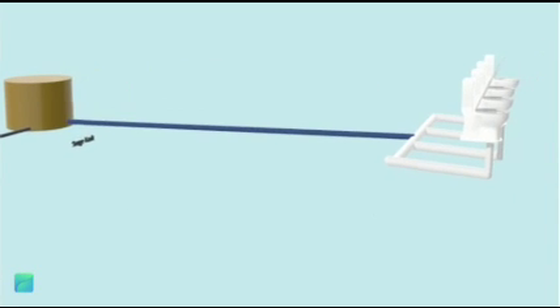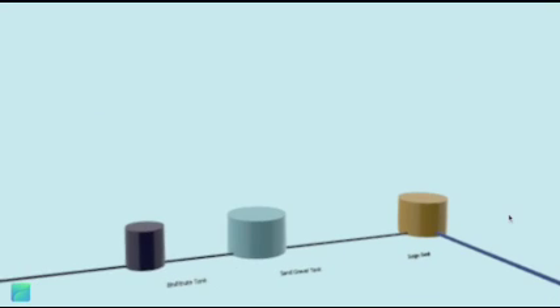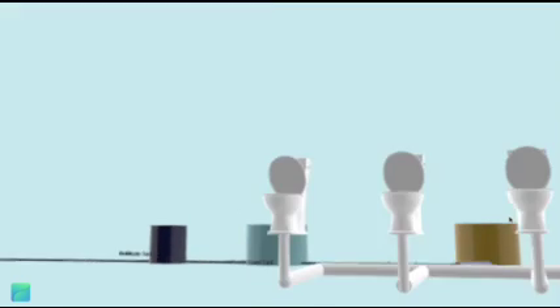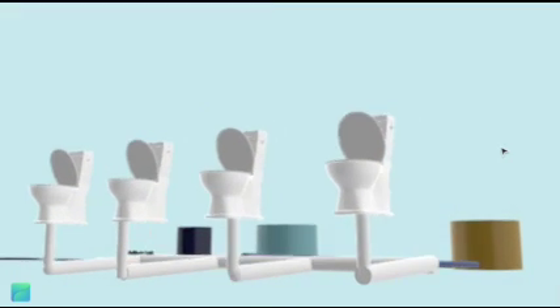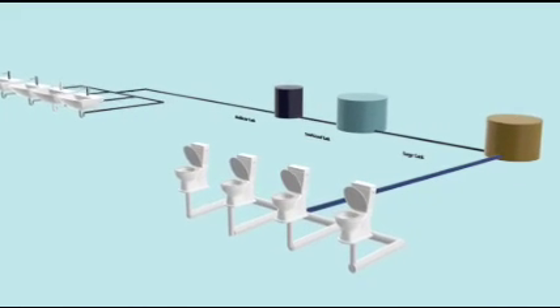As you can see, the model we have created does not make use of any electricity or energy of any kind. This makes the recycling process of water sustainable, cost-effective, and eco-friendly. Water flows from one end of the drainage system to the other mainly due to hydraulic pressure.